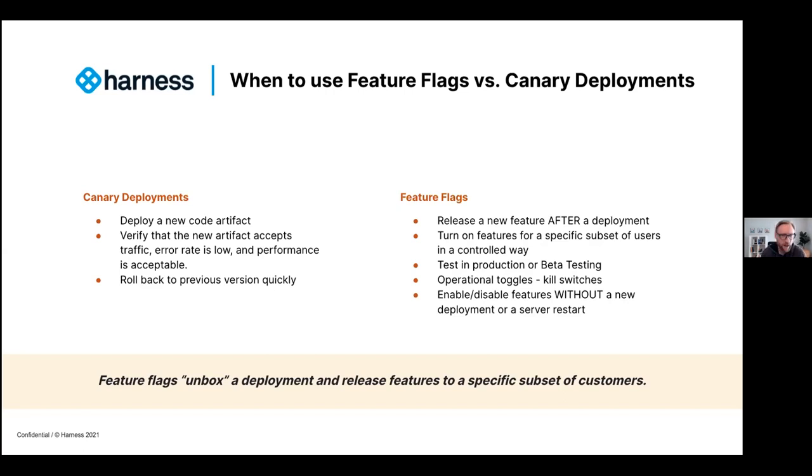To summarize: when should you use feature flags versus canary deployments? Both techniques enable progressive delivery and reduce the risk of making changes. You need to release code into production before you enable a feature — canary satisfies that. A canary isn't appropriate for testing features or running beta programs — that's what feature flags are for. I would recommend using both: use canaries for your deployment strategy, feature flags for your feature release strategy. It is additive and builds on each other to unlock the power of progressive delivery. Our goal is to de-risk the release of code while decoupling the release of code from features.